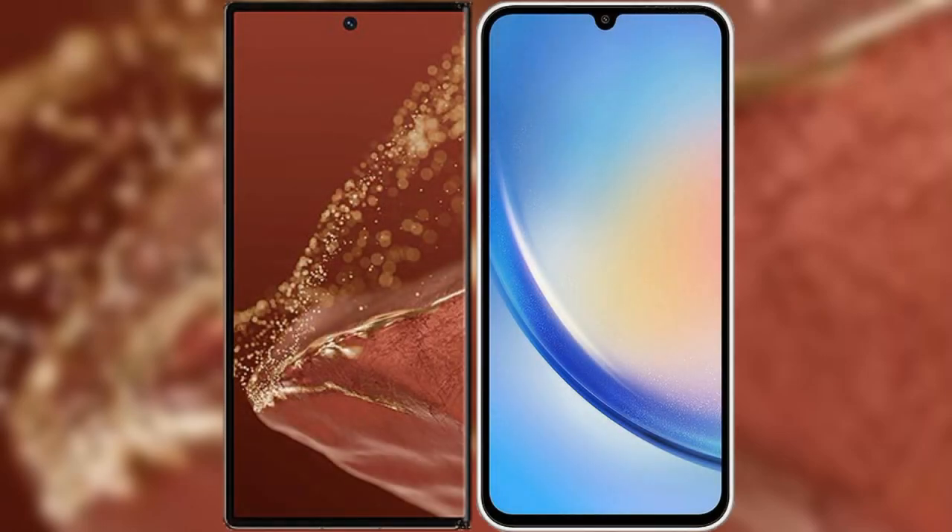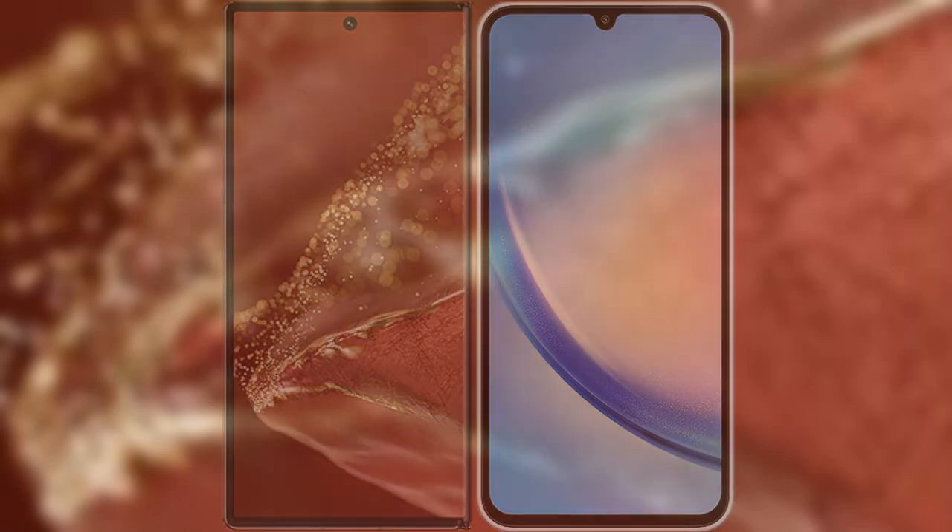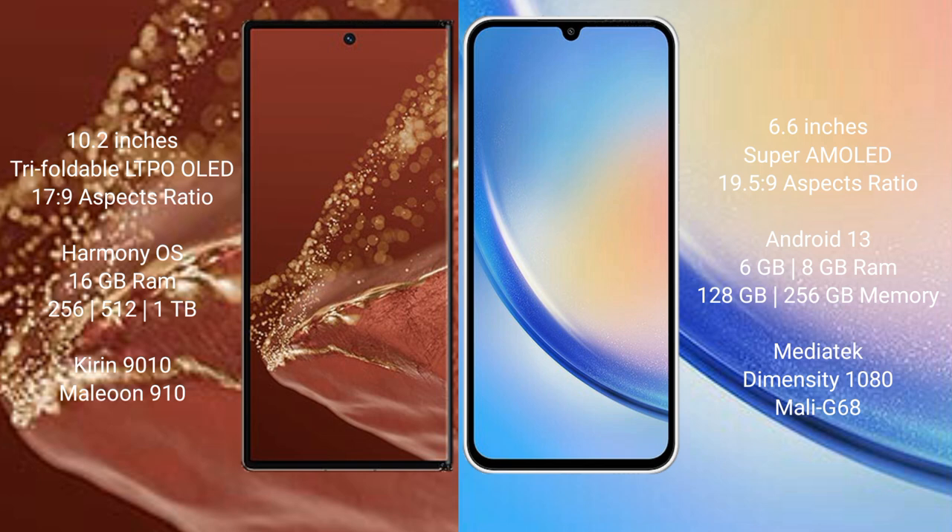Comparing the new Huawei Mate XT Ultimate with Samsung Galaxy A34. Huawei Mate XT Ultimate features a 10.2-inch triple foldable LTPO LED display with an aspect ratio of 17.9. Samsung Galaxy A34 has a 6.6-inch Super AMOLED display with an aspect ratio of 19.5:9.